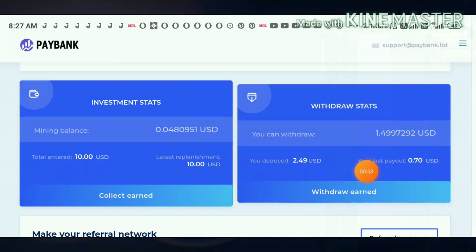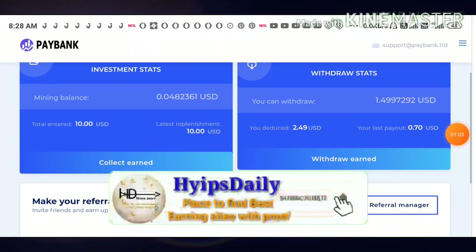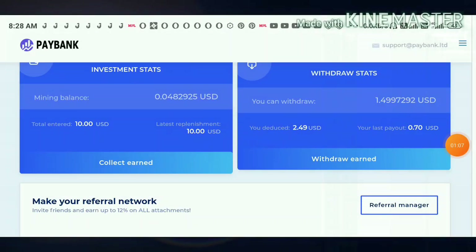You can see, friends, currently I have invested ten dollars here and I have nearly one point four nine dollars. I also have four sets — I just collected those to add here.